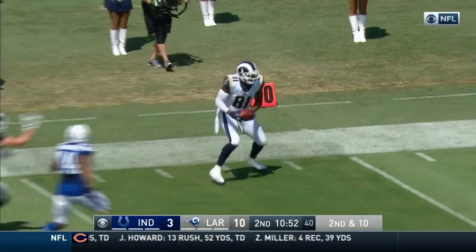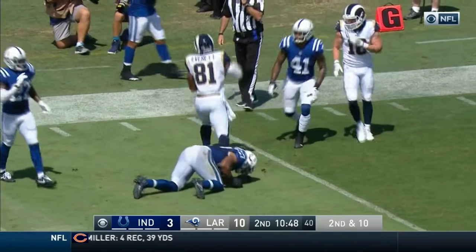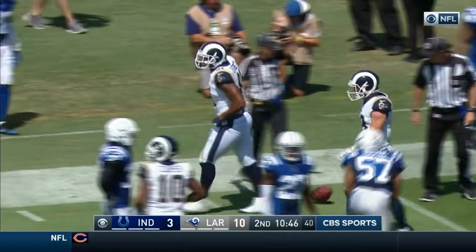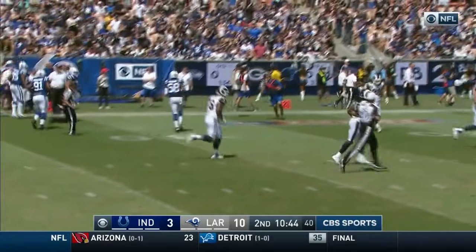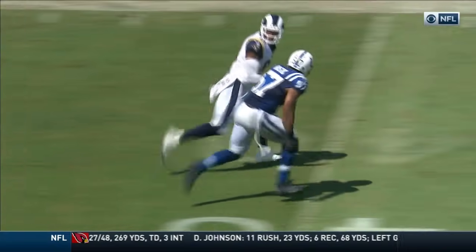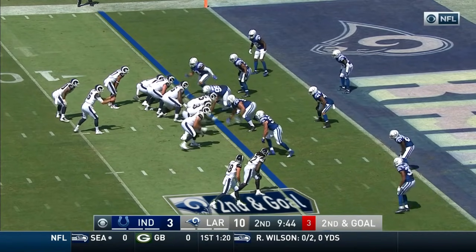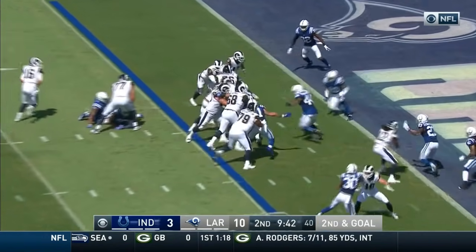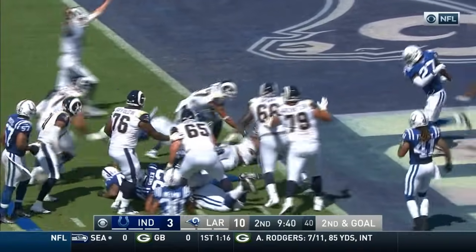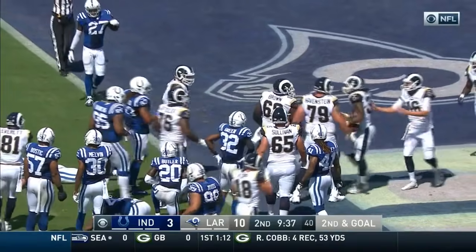Goff, rainbow delivery caught by Gerald Everett — gets up with it. And Everett finally brought down inside the 10. The rookie out of South Alabama — a beautiful pass by Jared Goff. Rams trying to pad their lead. Goff hands off to Gurley. Oh, the second effort by Gurley — he's in! Touchdown, Rams.